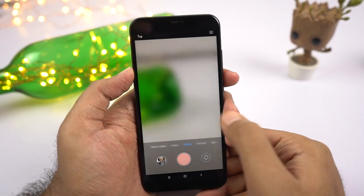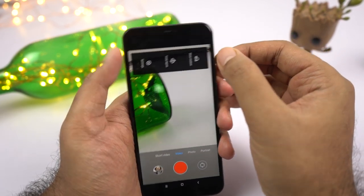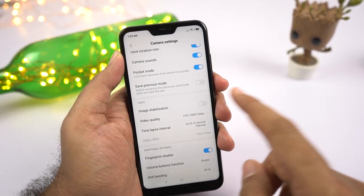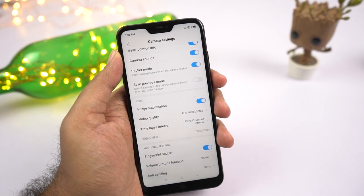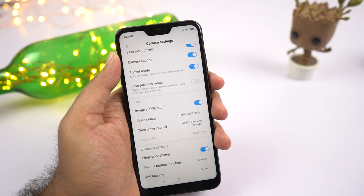This phone also offers electronic image stabilization. By default it's always turned on, and because of it, some part of the sensor is cropped and you get a cropped footage. If you don't want stabilization and want a much wider footage, you can always disable it from the settings.